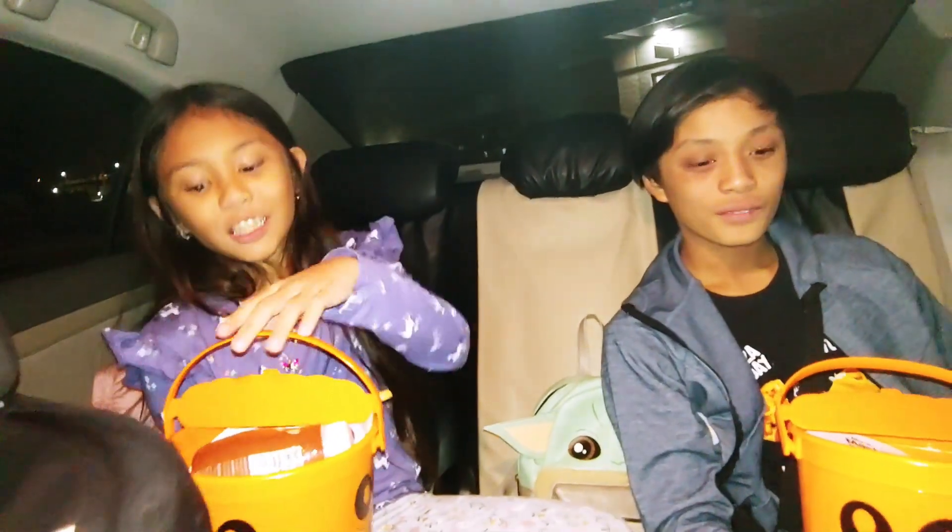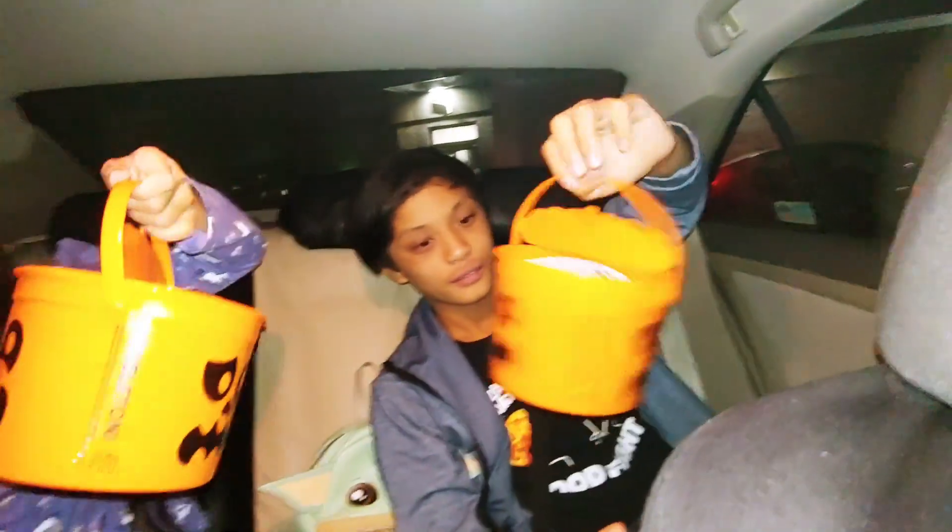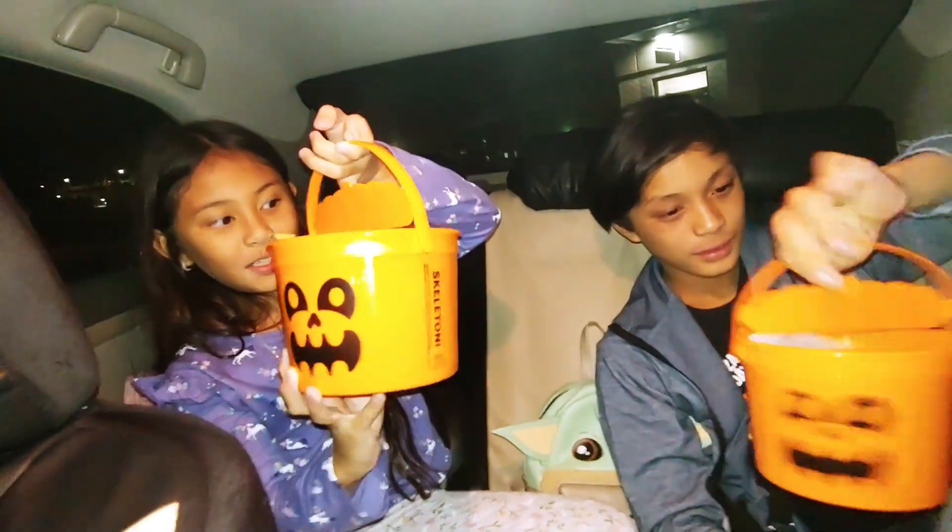Hey guys, welcome to the channel. My name is Sarah and I'm Josh. Today we stopped by McDonald's and got this Halloween candy bucket.